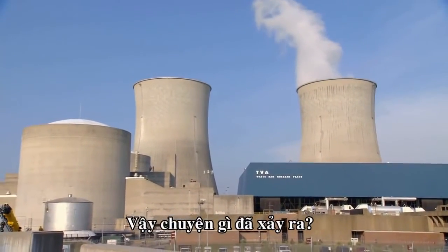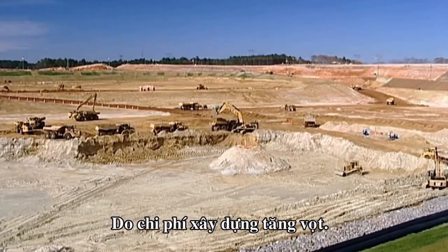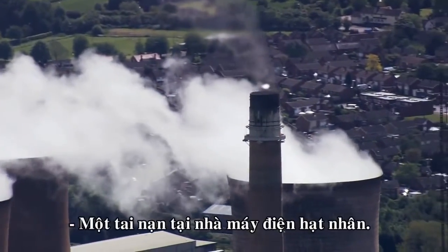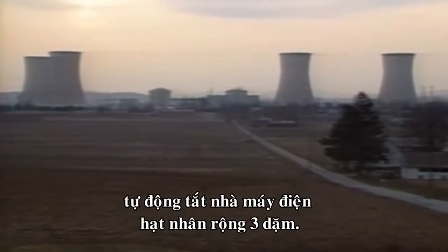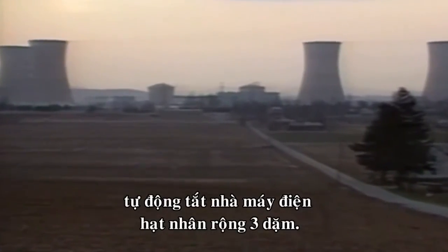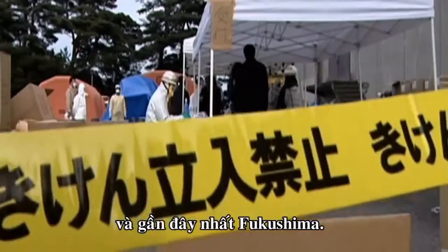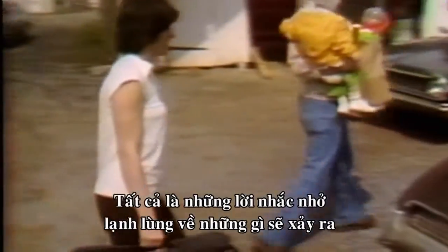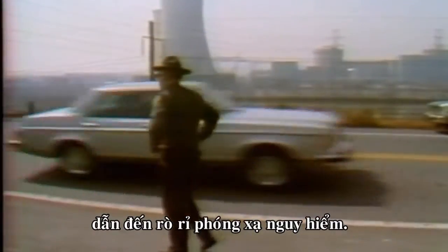So what happened? For one thing, construction costs have skyrocketed. There's also the risk of catastrophe — an accident at a nuclear power plant. Three Mile Island, Chernobyl, and most recently Fukushima are all chilling reminders of what can happen when an accident spirals out of control, potentially leading to a dangerous release of radioactivity.